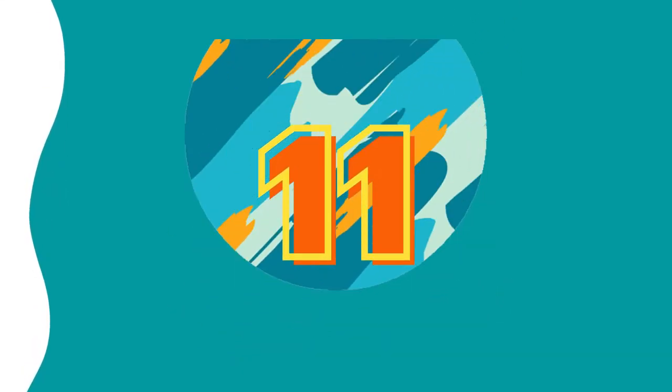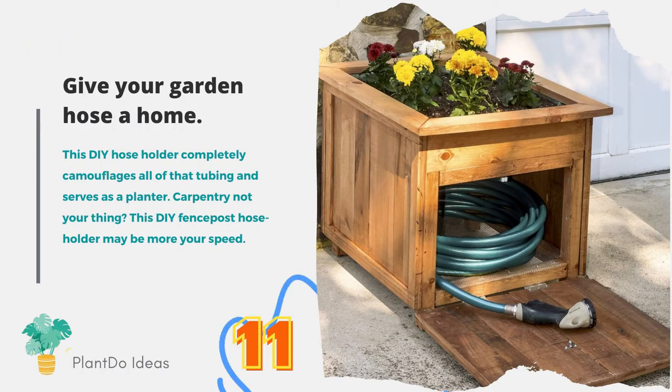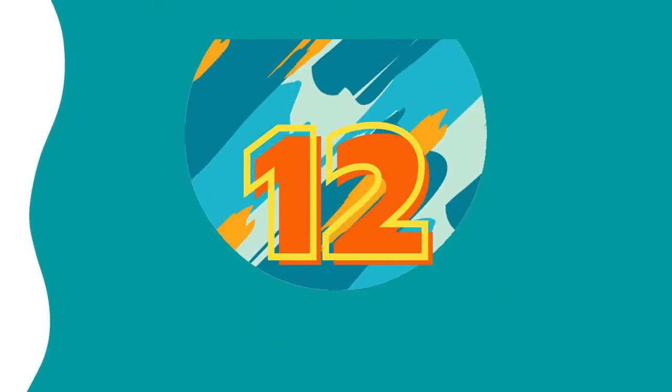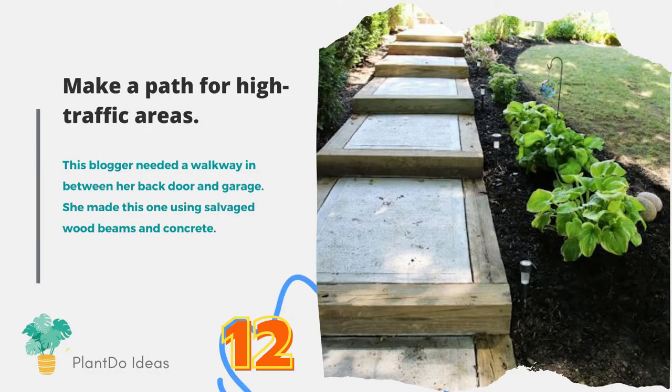Number eleven: give your garden hose a home. This DIY hose holder completely camouflages all of that tubing and also serves as a planter. If carpentry isn't your thing, this DIY fence post hose holder may be more your speed. Number twelve: make a path for high-traffic areas. One blogger needed a walkway between her back door and garage, and she made this one using salvaged wood beams and concrete.